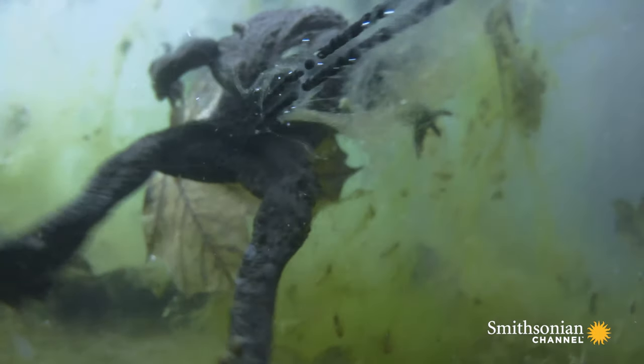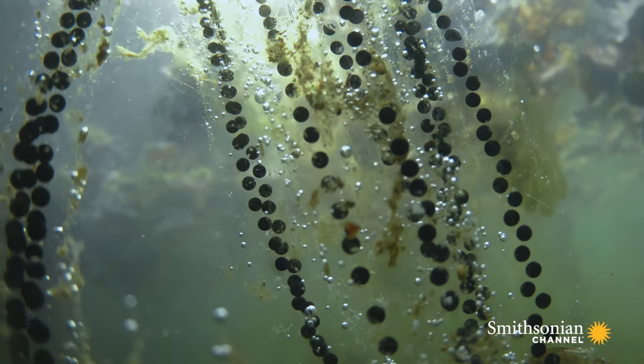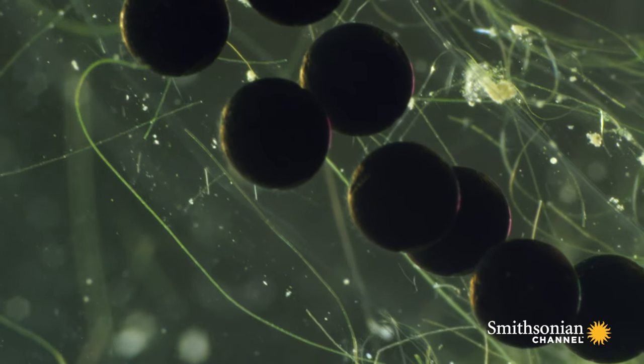They'll swim together for up to 12 hours, stringing yards of fertilized eggs among the aquatic plants and branches. A jelly-like substance forms a protective cover around the eggs as they develop.